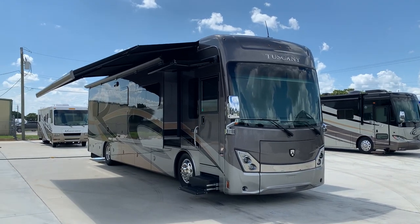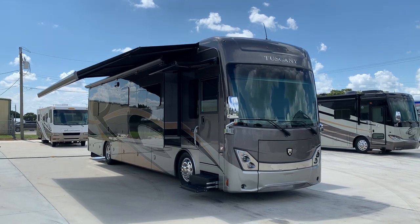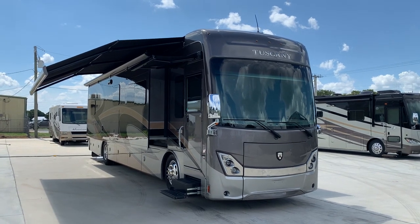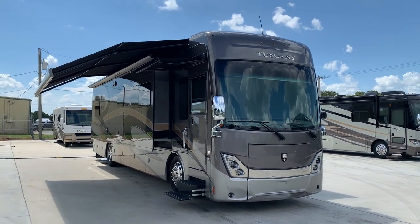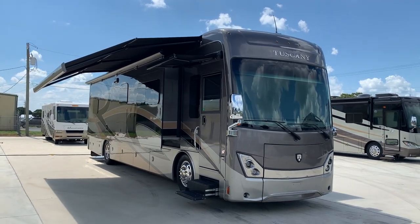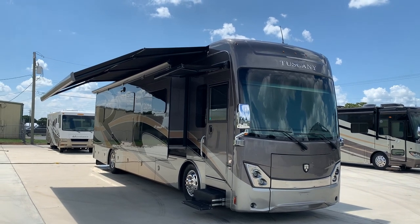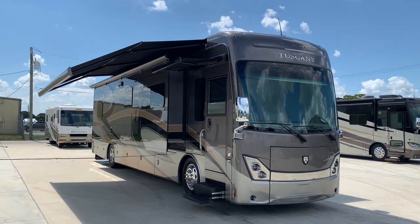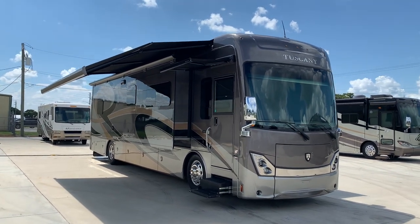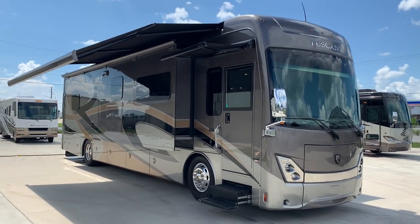Hi, good afternoon everyone. Pat here with Advanced RV Centers in Okeechobee, Florida. Do we have a nice one here for you today — a real nice 2018 Tour Tuscany, the 40RT model. It's a bath and a half, three slides, fully loaded — from solar down to aqua hot, you name it. All the options you can wish for, your home away from home.